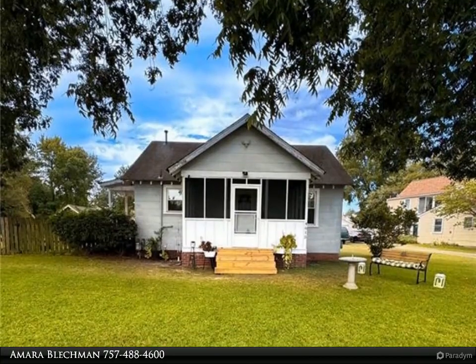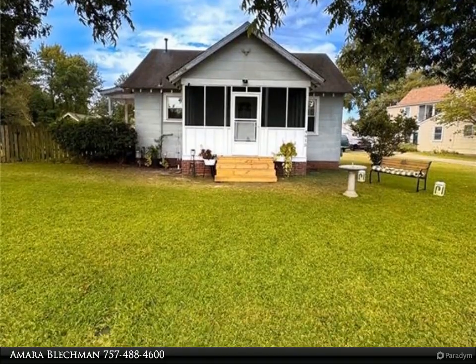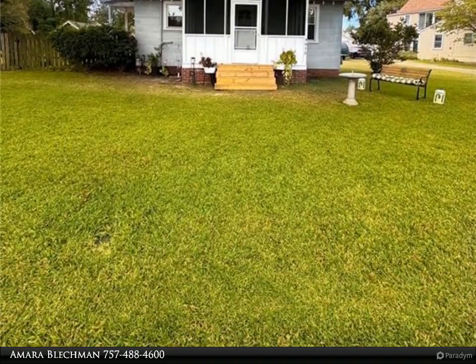This Berkshire Hathaway Home Services RW Towne Realty property video is presented by Amara Bleckman.